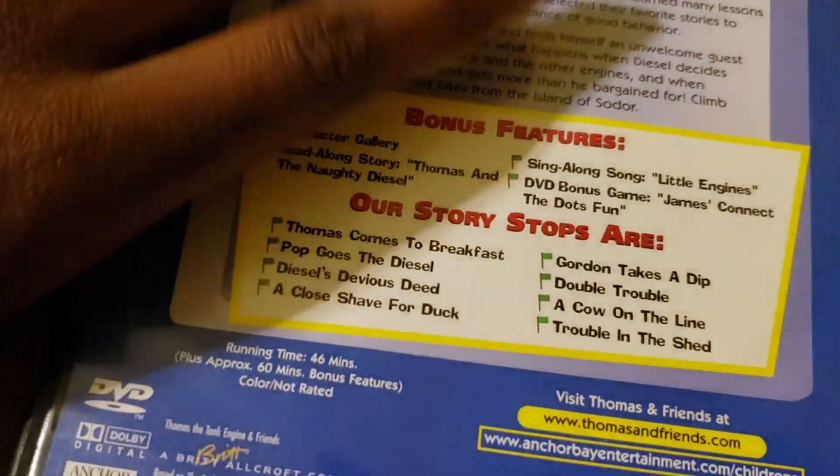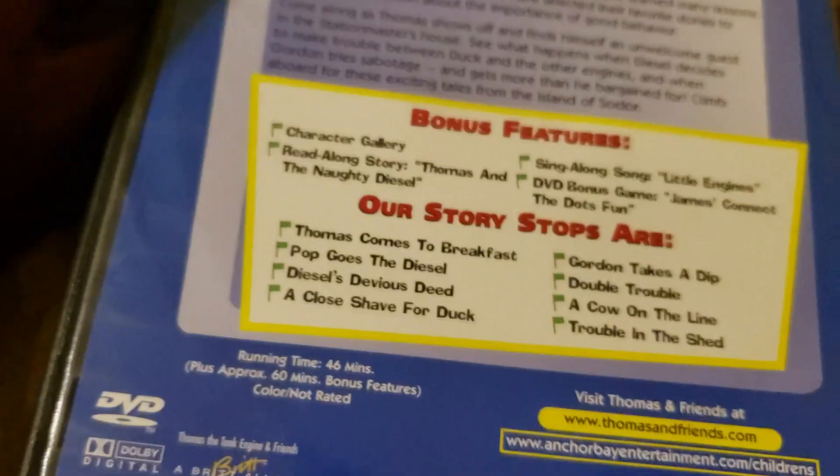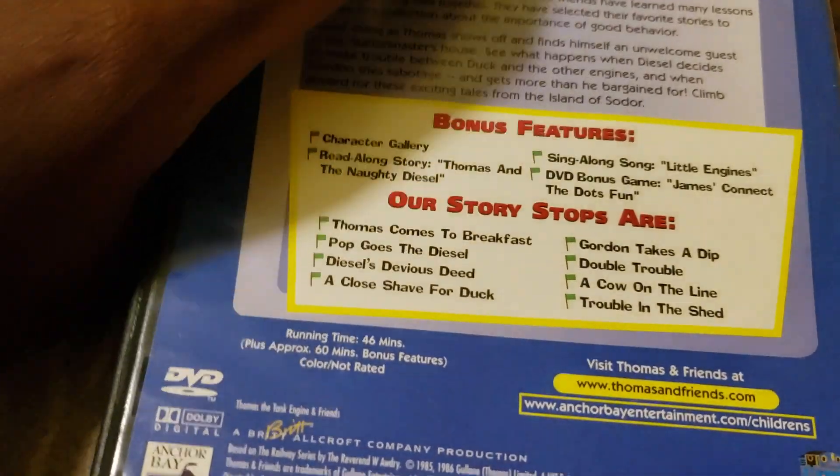Now, before I open this and show you all the disc, I want to make a complaint about something. As you guys can see right here, it has a crack on it. I was a little bit nervous to open the package when I kind of felt how the case was.